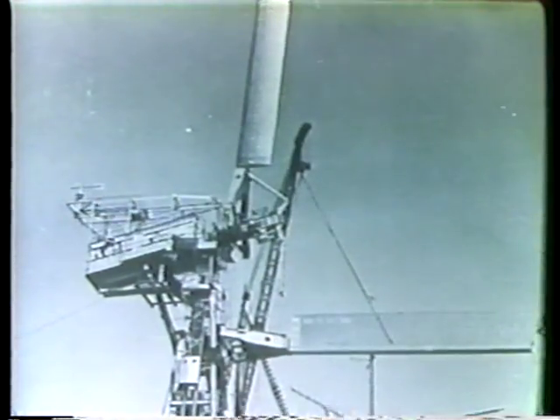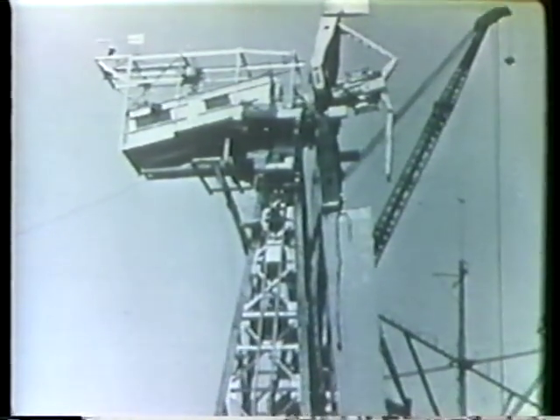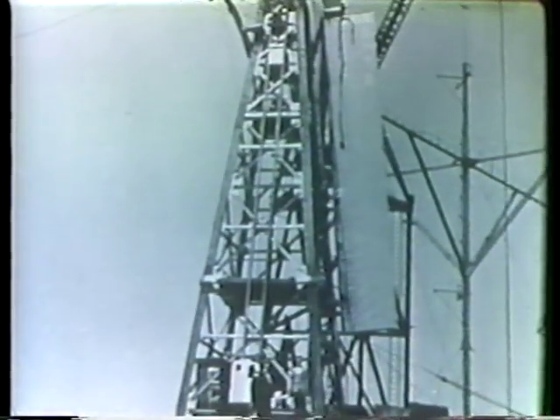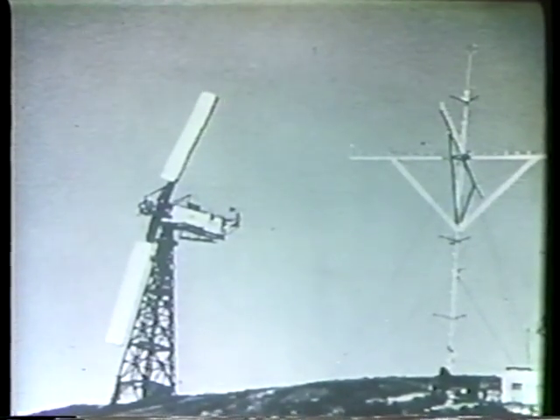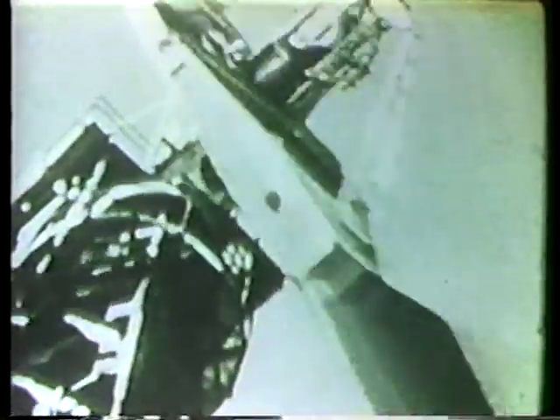During the early 1940s, large wind generators, which could provide power to many users, were introduced. This power was distributed through a utility grid — a network of transmission lines which sent electricity from a central source to individual users. Towering above Grandpa's Knob near Rutland, Vermont, the Smith Putnam turbine fed electricity to a Vermont utility company. This system was designed to produce up to one and a quarter megawatts of electricity. One megawatt equals one million watts, or enough electricity to light 10,000 100-watt light bulbs.